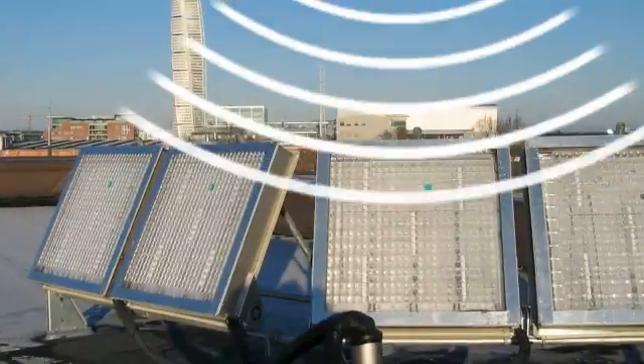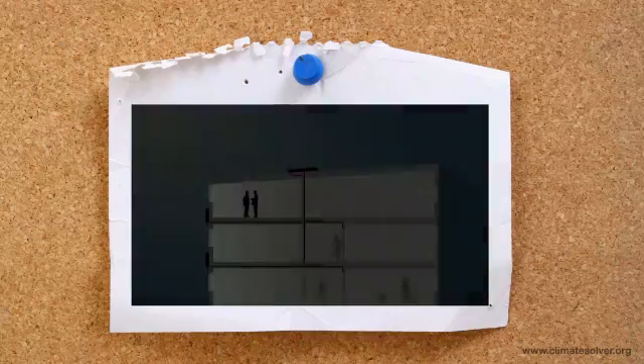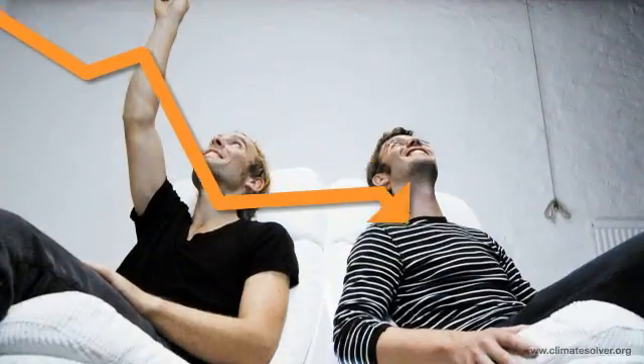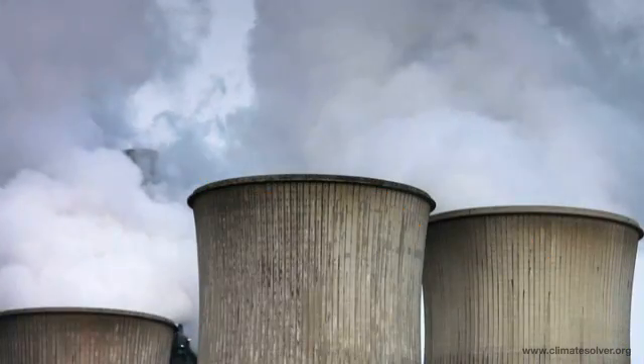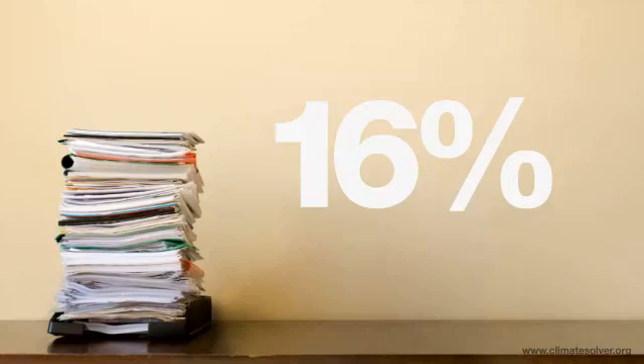Natural sunlight is collected and distributed through a system of fibre optical cables to different workplaces. Replacing artificial light with natural sunlight not only lowers energy costs and the production of greenhouse gases — research shows that sunlight also increases productivity by up to 16%.